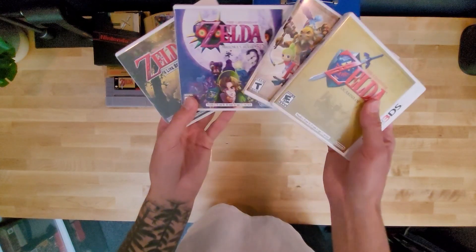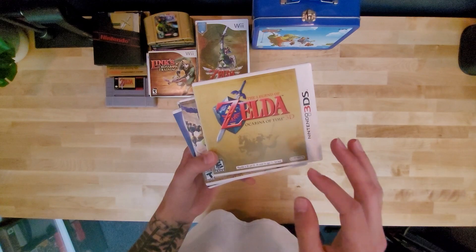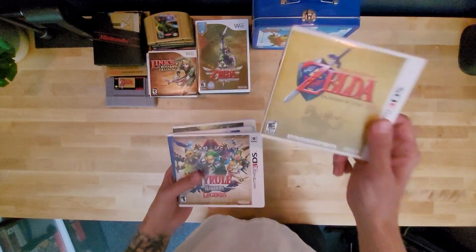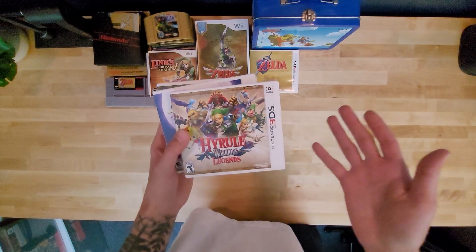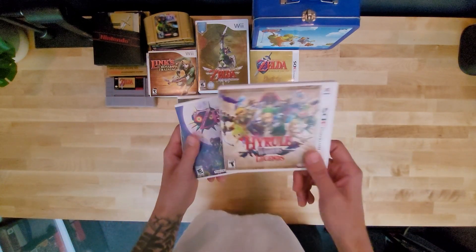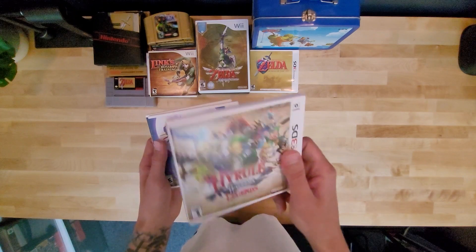For 3DS, we have these four. Ocarina of Time is one of my favorite games, hands down. I just played it on stream right before Tears of the Kingdom, fully through — loved it. This game I will buy every time. Hyrule Warriors Legend — I basically buy anything Nintendo if it relates to games I love, like Pokemon or Zelda. I don't really like hack and slash. After about 30 minutes, I'm over it.